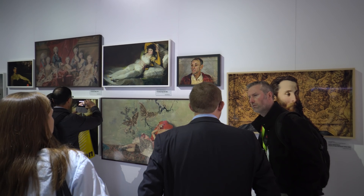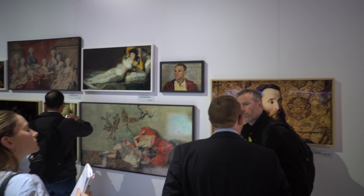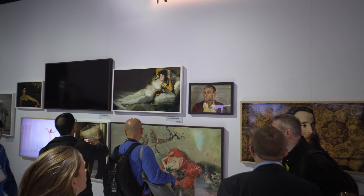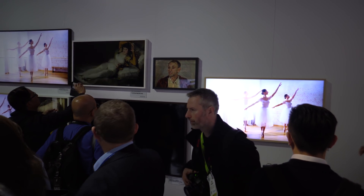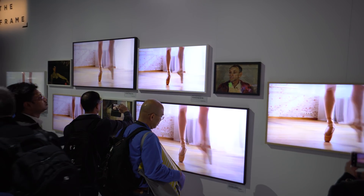Another cool display at Samsung's booth was what Samsung calls The Frame. It basically looks like a typical picture frame with a painting, but it's hiding a really cool secret — it's actually a TV. It's a painting when it's turned off, but a TV when it's turned on. I'm not sure how practical this would be, but it's pretty cool stuff.